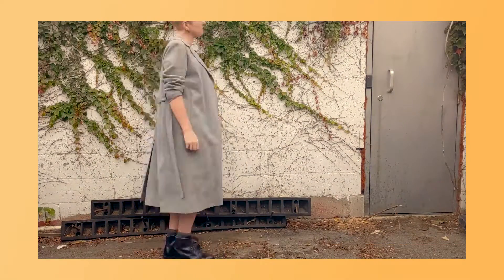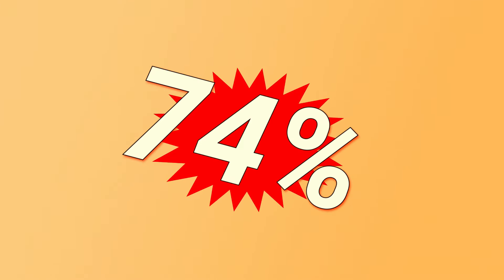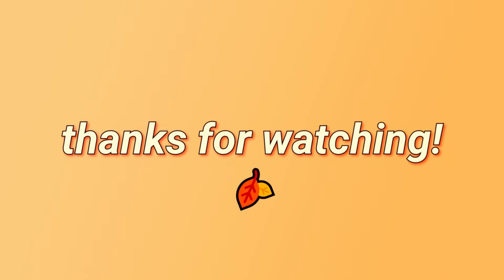And that's it — those are all the fall outfit ideas I have for this video. Just for fun I decided to crunch the numbers on how much of these outfits were actually secondhand, since a couple new pieces snuck in there. We ended up with 23 pieces that were secondhand, vintage, or thrifted and eight that I bought new, for a total of 74% used — which I think is pretty good. I hope you got some ideas from this video and that all my awkward posing and getting stared at by my neighbors was worth it. I'll catch you guys later. Thanks so much.